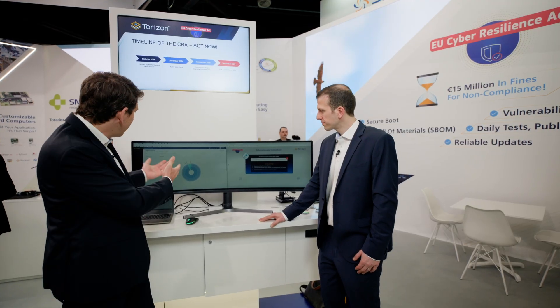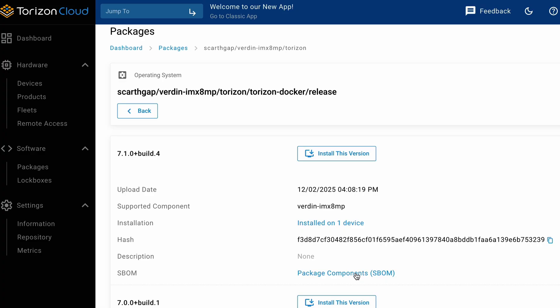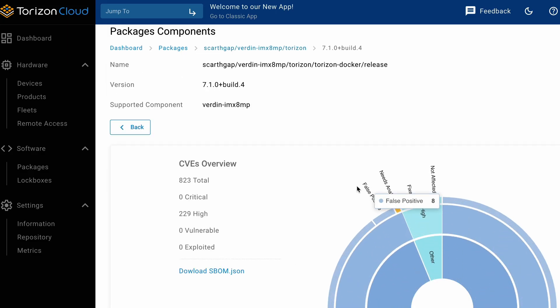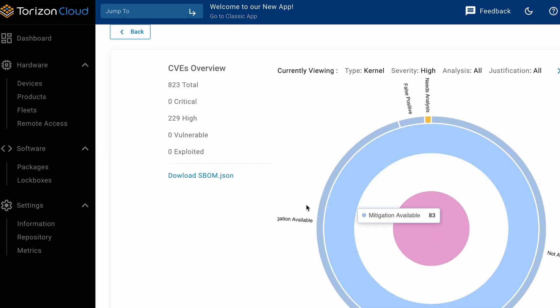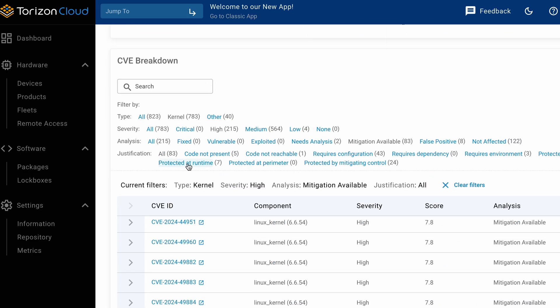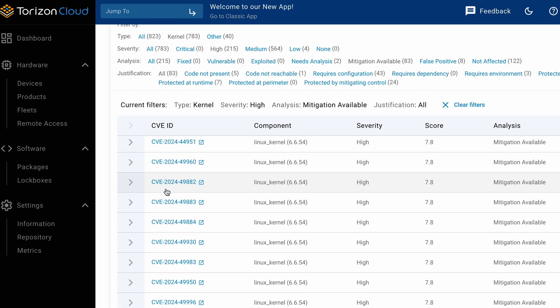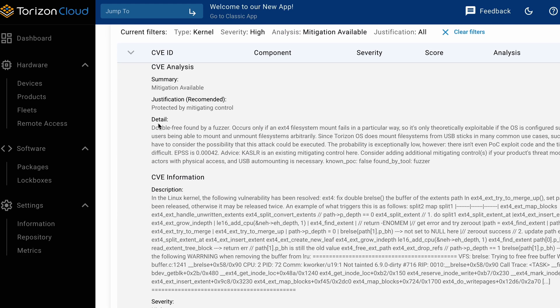Let's look here at our vulnerability tracking system. For each release you get an SBOM and you see all the vulnerabilities we scan. You can deep dive into, for example, high vulnerabilities, and you see all of them — we list them with all the public information. But for each vulnerability, we also write about whether it will affect you or is a vulnerability you can basically ignore. That typically is a lot of work for our customers, and we do that all for them — so you save a lot of time using Toradex and Torizon.